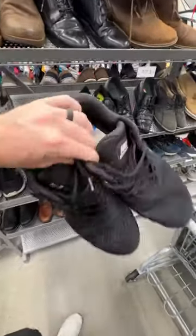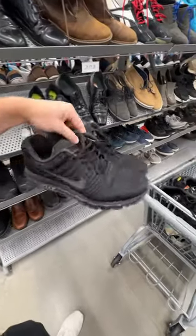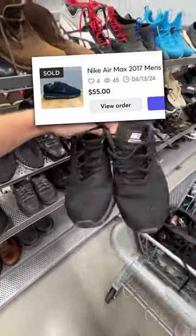Then over in the men's section, I spotted these triple black Nike Air Max 2017s in pretty good condition. They were only $13. I listed these up, and they sold on Mercari for $55 with no fees.